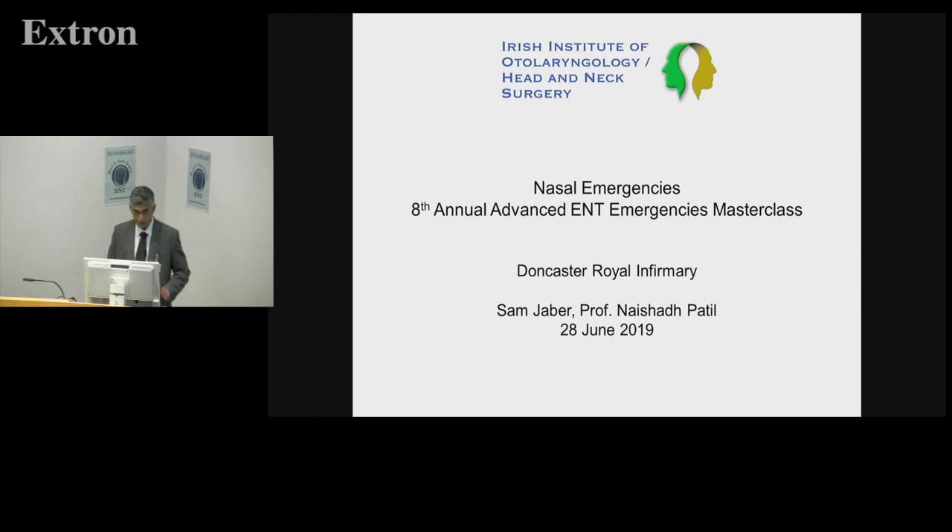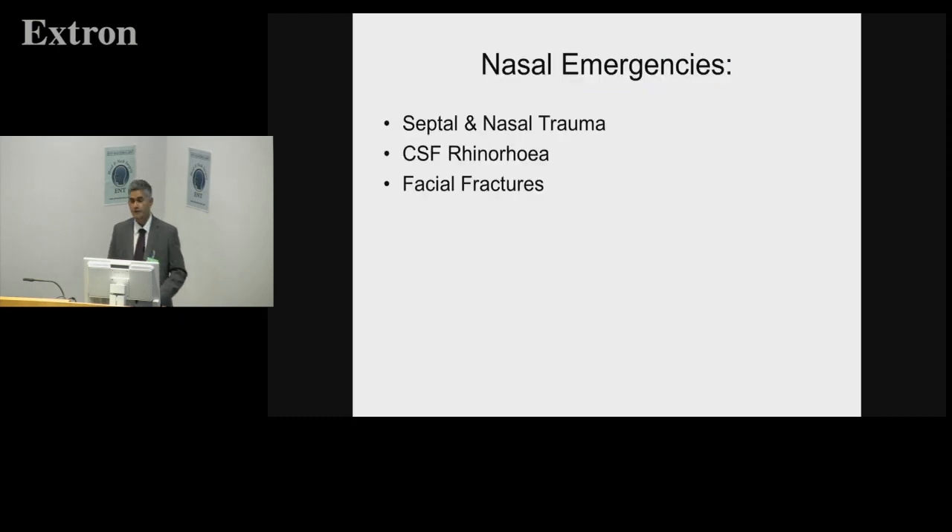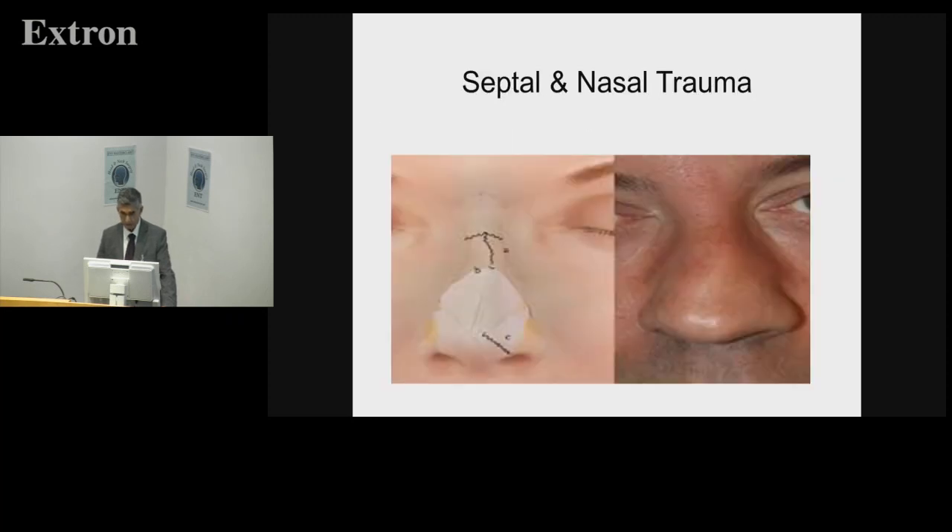Acknowledgement to Sam and Phoebe and the people who make our lives easier, because Sam has done the heavy lifting on this one. Shahid asked me to do nasal emergencies and specifically to focus on three subtypes: septal and nasal trauma, CSF rhinorrhoea, and facial fractures. Sam being Sam, this is a slide-heavy talk — I think 60 or 61 slides — but we don't need to focus on all of them intensely; some we can fly over.